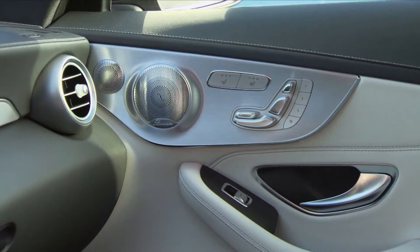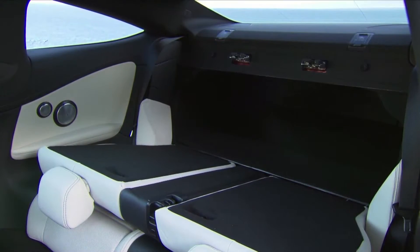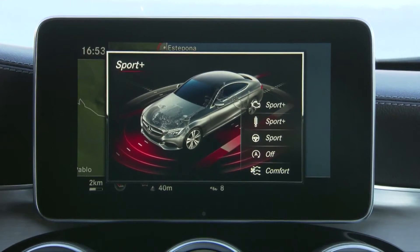As sophisticated as the outside is, it really is the interior that is the showstopper. This coupe has a similar dash to the sedan. The jet-inspired air vents really dominate, as does the centre screen that is activated by the centre controller.